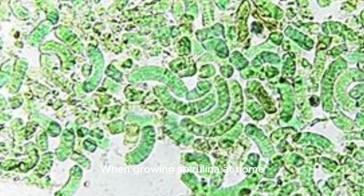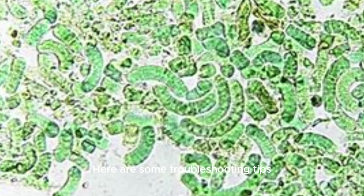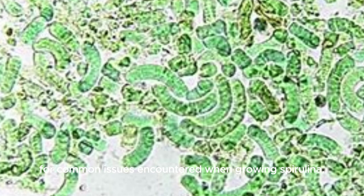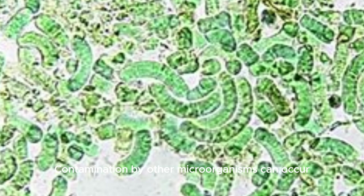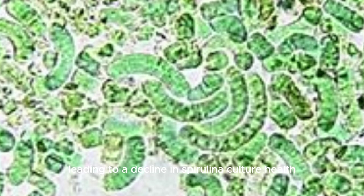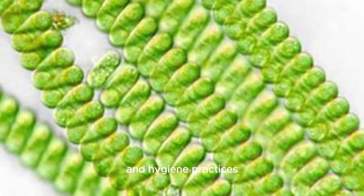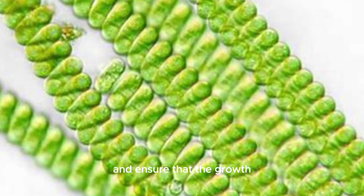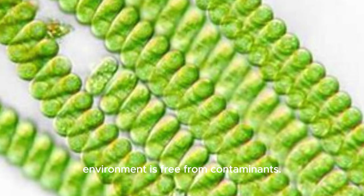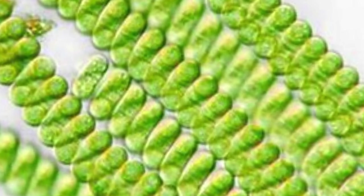Troubleshooting. When growing spirulina at home, encountering challenges or issues is not uncommon, but troubleshooting these problems can help ensure successful cultivation. Contamination issue: contamination by other microorganisms can occur, leading to a decline in spirulina culture health. Troubleshooting tip: maintain strict cleanliness and hygiene practices throughout the cultivation process. Sterilize equipment and containers before use and ensure that the growth environment is free from contaminants. If contamination occurs, consider restarting the culture with a new starter kit.